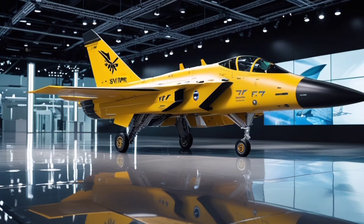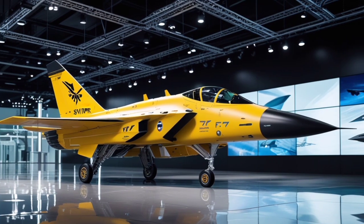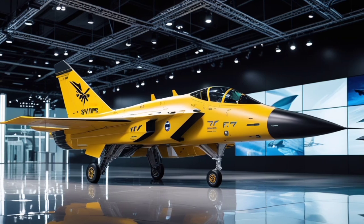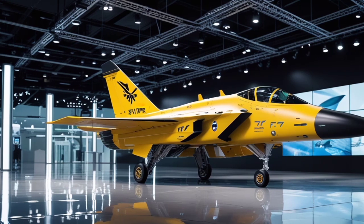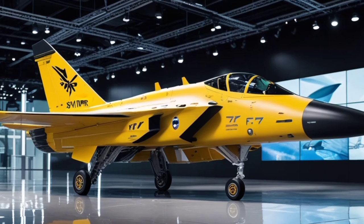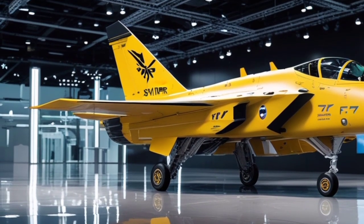Built for agility and speed, the jet also features advanced thrust vectoring engines, making it incredibly maneuverable in both close dogfights and evasive maneuvers. Under the hood — or should we say beneath the fuselage — the FJ-77 Phantomclaw is powered by twin hypersonic-capable engines that not only offer high speed but also superior fuel efficiency compared to older models.